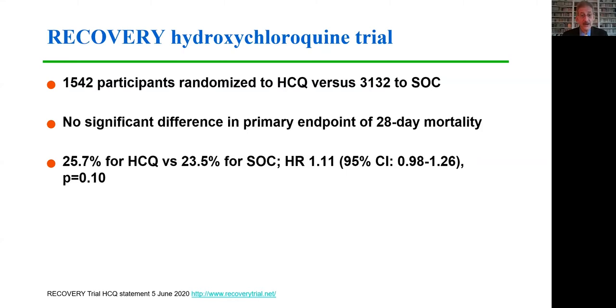Data from the hydroxychloroquine trial were reported recently after the DSMB recommended halting that arm. More than 1,500 participants had been randomized to hydroxychloroquine and compared with over 3,000 participants randomized to standard of care. No significant difference in the primary endpoint of 28-day mortality was observed. Approximately 26% of hydroxychloroquine recipients and 24% of those assigned to standard of care died, for a hazard ratio of 1.1, which was not statistically significant.